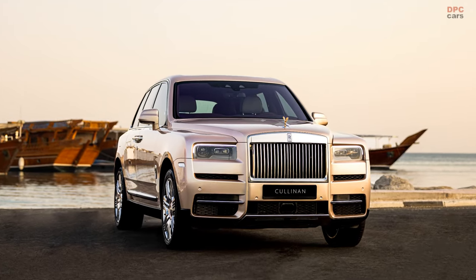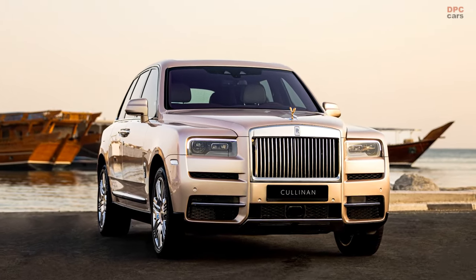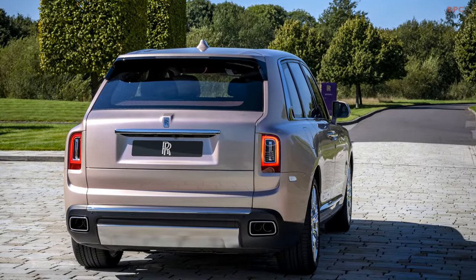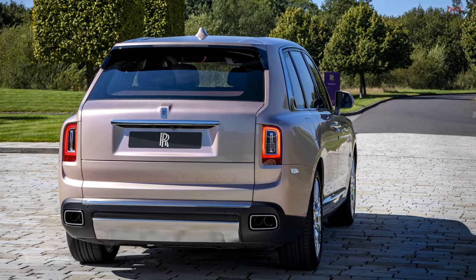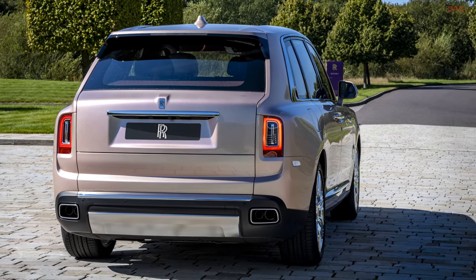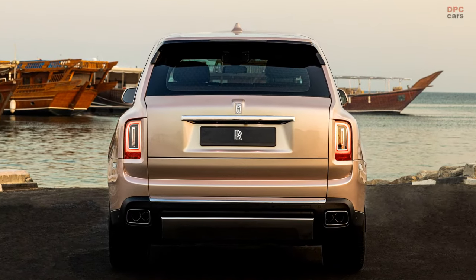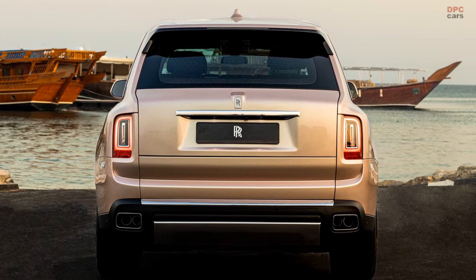Rolls-Royce Motorcars has unveiled a distinctive, singularly crafted motorcar dubbed the Pearl Cullinan, commissioned by a family to commemorate a pivotal birthday occasion. This project is the pioneer reveal from the Private Office Dubai, a division that collaborates with local dealer partners to channel the quintessential Goodwood experience to clientele in the Middle East and Africa.